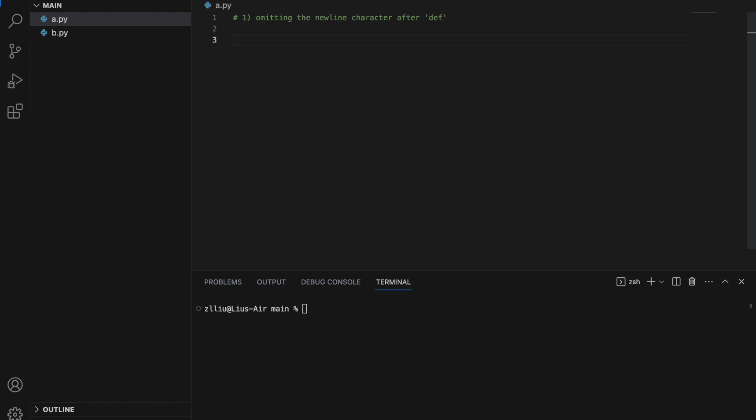Number one: omitting the newline character after DEF. So normally when we write functions using the DEF keyword, let's say hello, we do this: print hello. However, did you know that we can actually remove the white space here and this will still work? Let's call it and run this — it will still print hello. Doing this can save you one line of code.